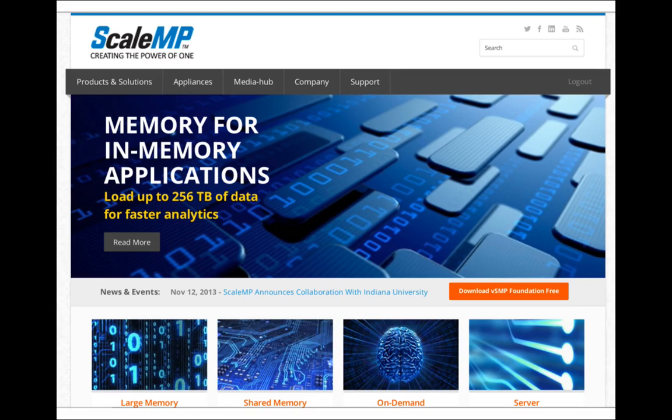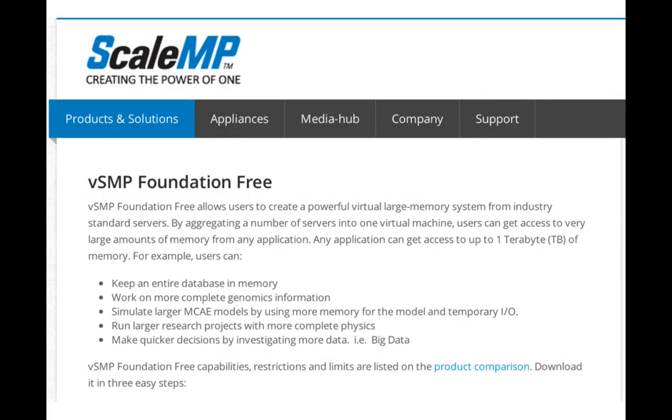While we're talking about downloads, what's the update on VSMP Foundation Free — is it free for anyone to try out? Yes, exactly. We announced VSMP Foundation Free about nine months ago. We see a growing install base — it's grown so fast. You're talking about hundreds of nodes running VSMP Foundation Free out there. Very soon, half of our install base will become VSMP Foundation Free. It's going so fast.